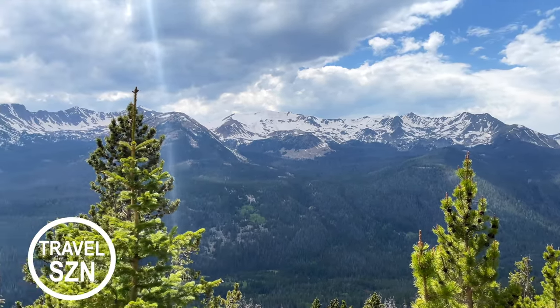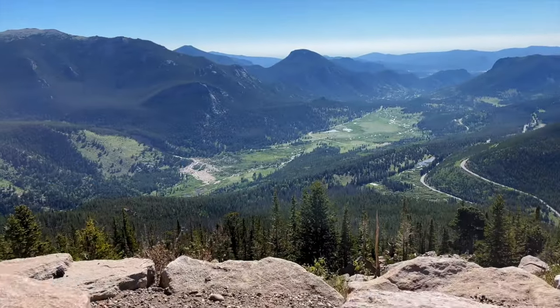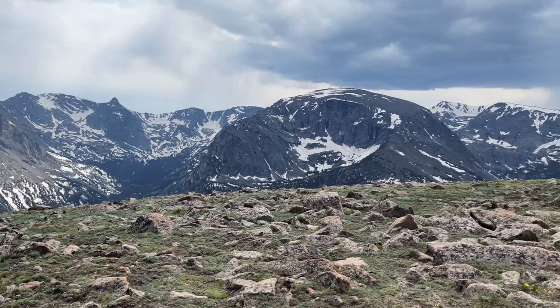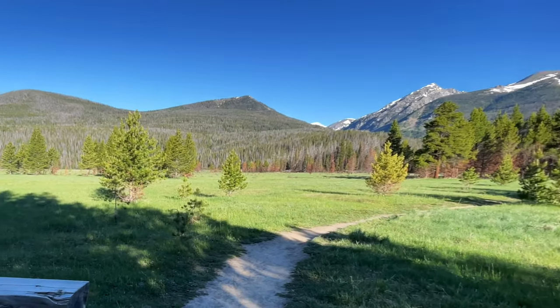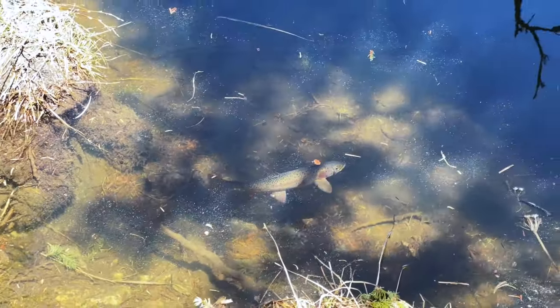Rocky Mountain National Park is an amazing place. It has high mountain peaks, alpine tundra, valleys full of wildlife, pine trees, waterfalls, lakes — everything you would hope to see when you visit the mountains.